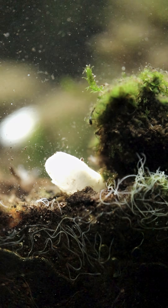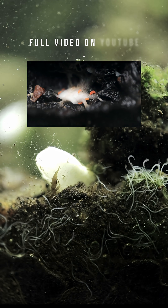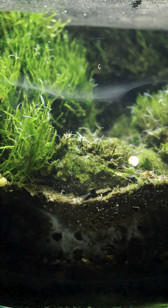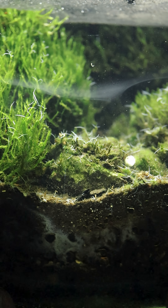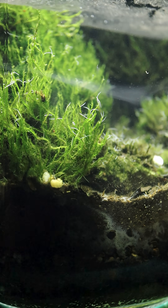I fed these nematodes a piece of risotto grain just to see whether or not they gravitate towards it. It didn't end up happening underwater, but I have fed them before with risotto grains and they kind of swarmed it. You'll notice this beautiful cloud-like structure inside this jar — stay tuned for the next couple of videos because I'm going to explain exactly what that is.